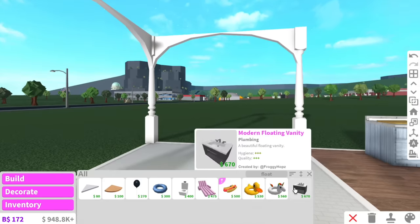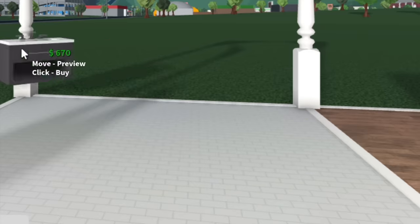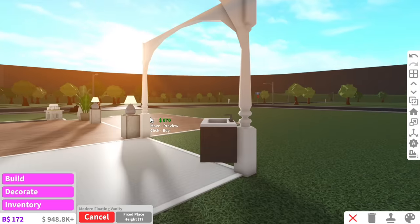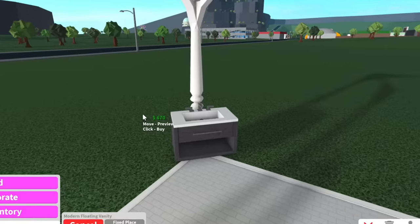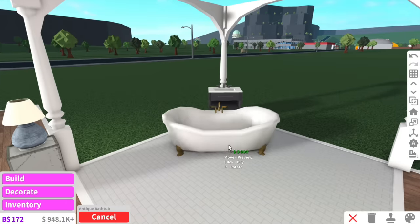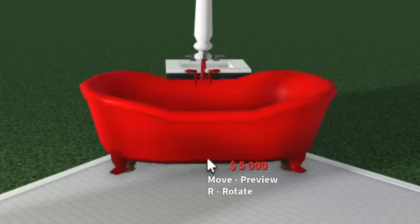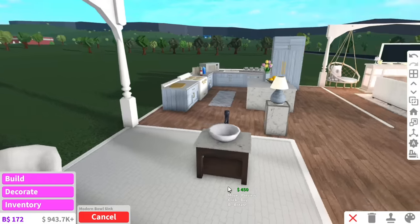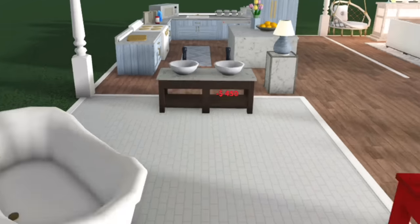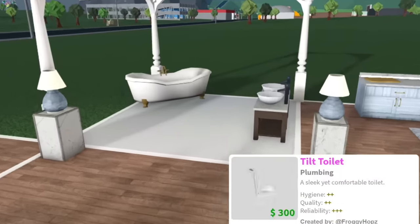We added some more pillars here. Typically I would use these modern floating vanity tables, but we can't really use them because there's no walls — oh actually we can put them on this pillar. The bathtub can go in this corner. To give this bathroom a little bit of privacy, maybe we can put the sinks here. As for the toilet, we can kind of hide it behind this wall lamp.